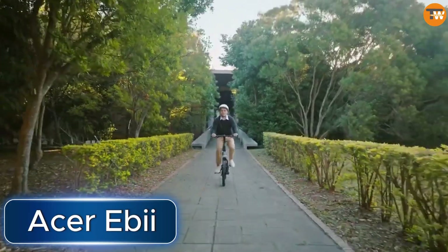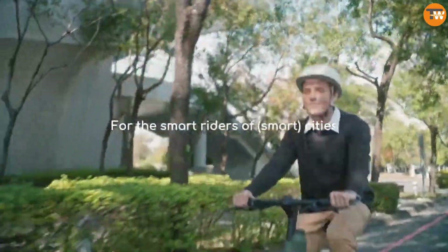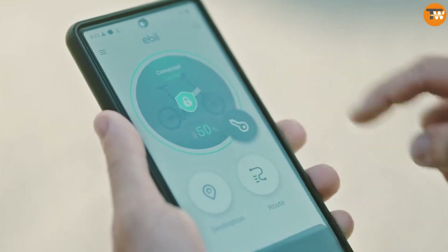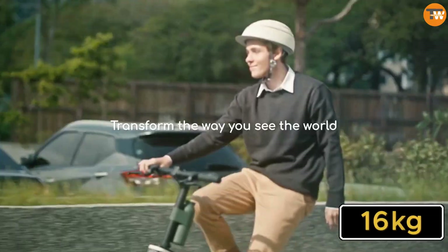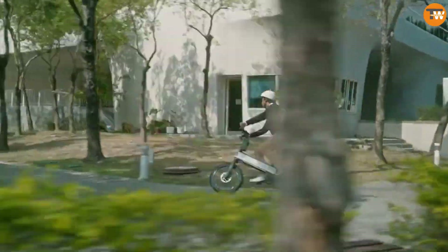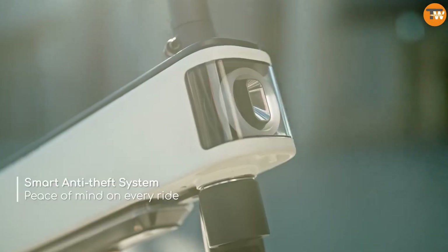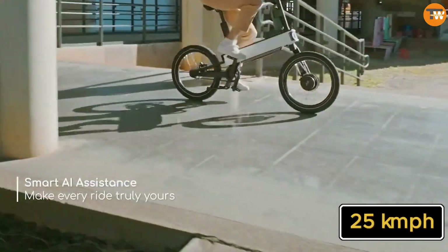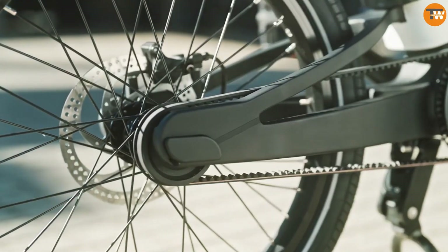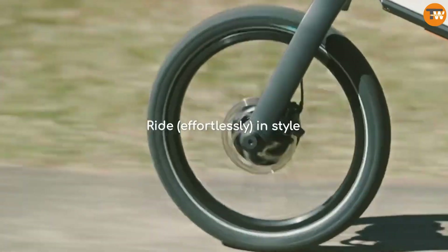Acer, known for its computers, laptops, and projectors, is entering the bike market. They've launched an electric bike equipped with artificial intelligence and an automatic gear shifting system. This bike weighs just 16 kilograms and can travel up to 110 kilometers on a single charge, fully charges in two and a half hours, has a maximum speed of 25 kilometers per hour, and comes with puncture-proof tires, built-in lights, and anti-theft alarms.